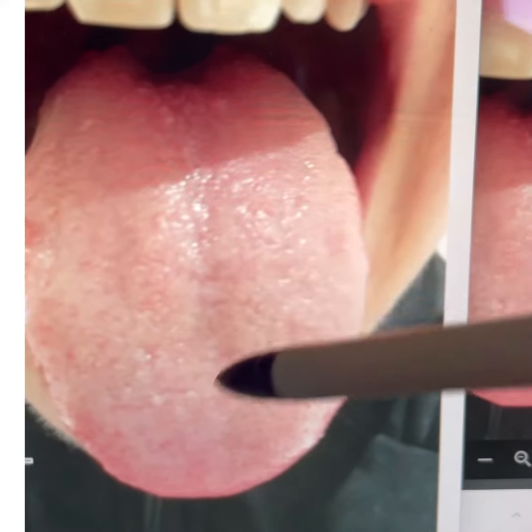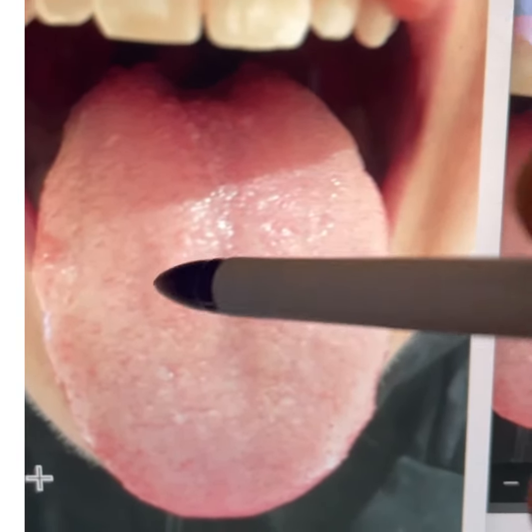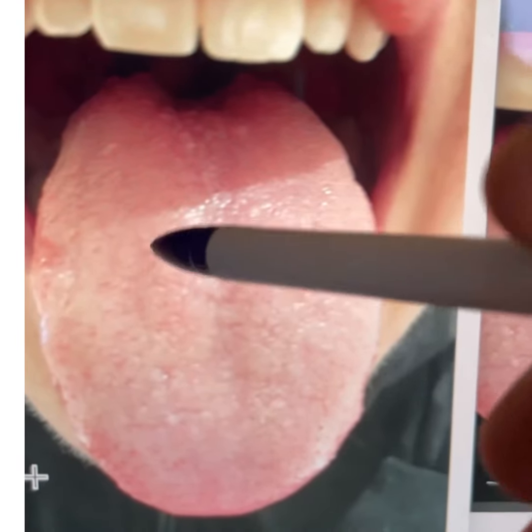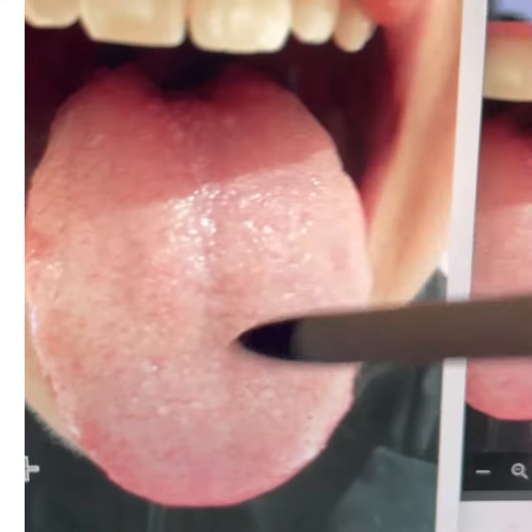Here is the stomach — the stomach is also congested, you have heavy congestion in the stomach. The spleen is also compromised. Right here is the spleen, and when you see it bumpy and raised a bit, there is a spleen deficiency.